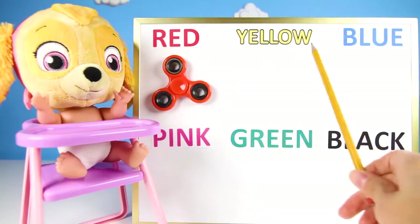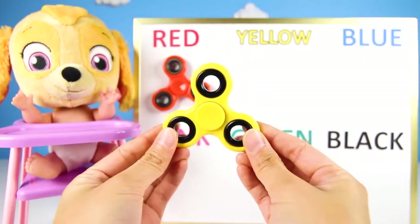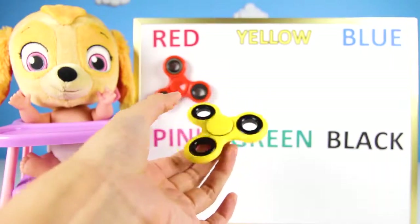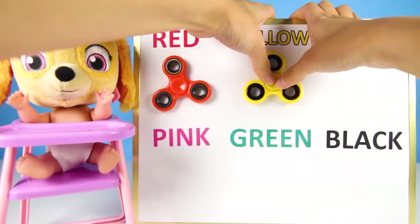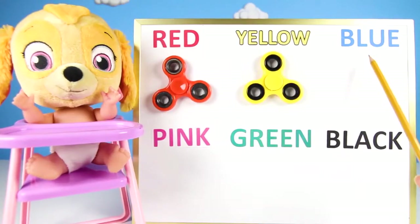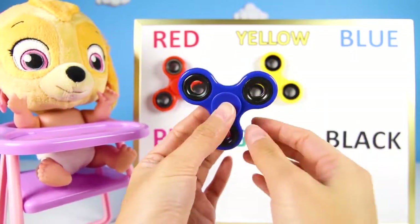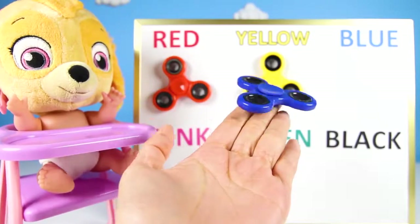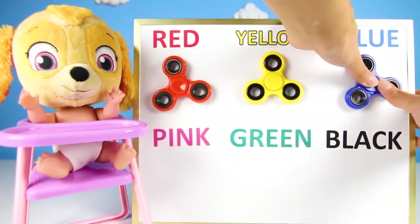The next color is yellow! So we have to use a yellow spinner! School buses are yellow! Bananas are yellow! Rubble's hat is yellow on Paw Patrol! The yellow spinner goes under the word yellow! Now we are going to do blue! This color is blue! There are lots of blue things, like the sky, the ocean, and Chase's police uniform! Let's put the blue spinner on the board!